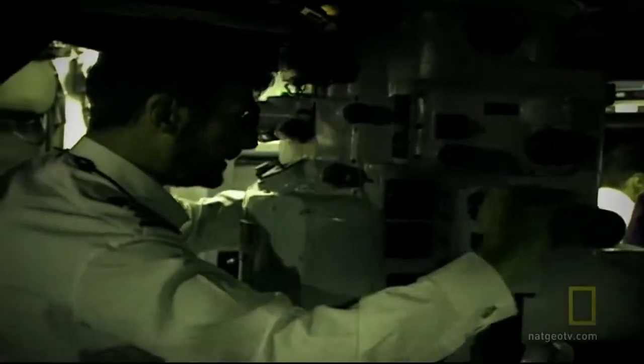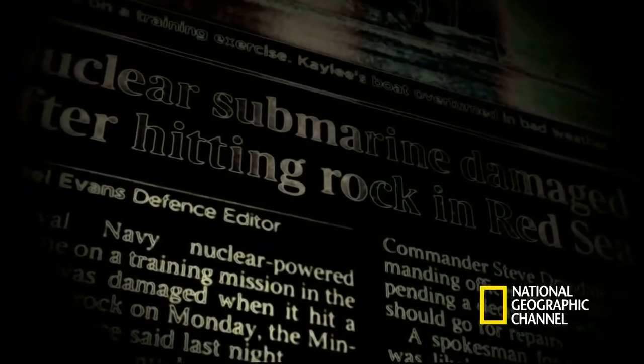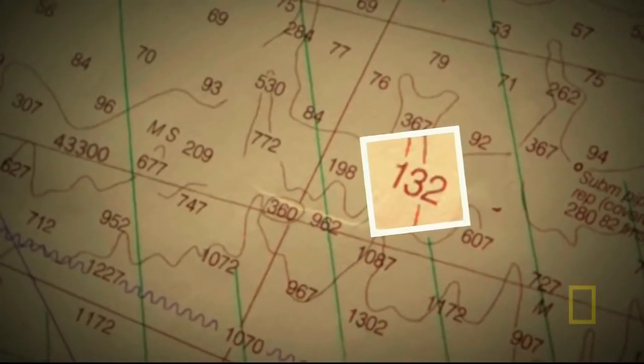Tragic lesson number one — the Red Sea, 2008. Officers on board British submarine HMS Superb altered their course to cut travel time. After consulting charts, they agreed to dive to 250 meters. Shortly afterward, the sub collided with a massive underwater rock, suffering significant damage to her bow. The accident was blamed on human error: all three watch officers had misread the depth on their charts, mistaking a one for a seven. The rock wasn't at 732 meters — it was at 132 meters.